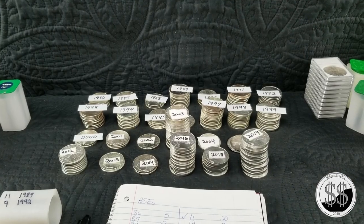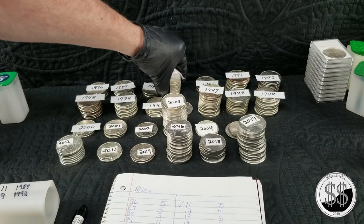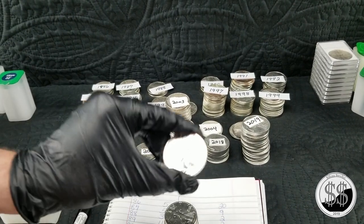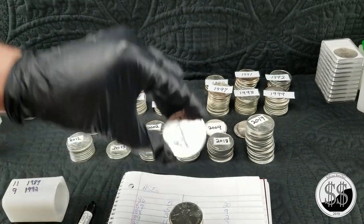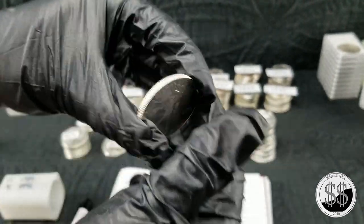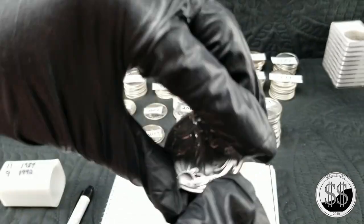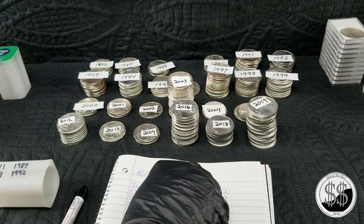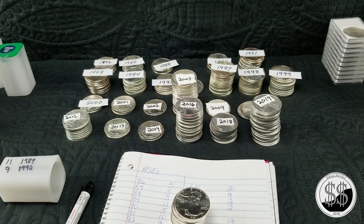Tube number two — going for the '89s. There are 11 of them here. I'm so impressed with all the '89s — probably the best strike of all the ones I've got on the table. Those things just bling, very pretty and very shiny. Anyway, 11 of those, and then I'm going to take 9 of the '92s to make another full tube of 20.